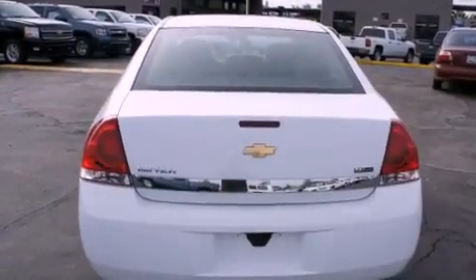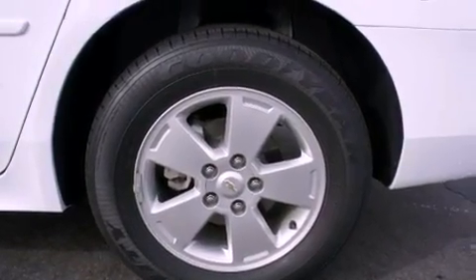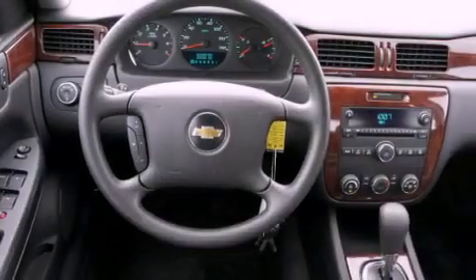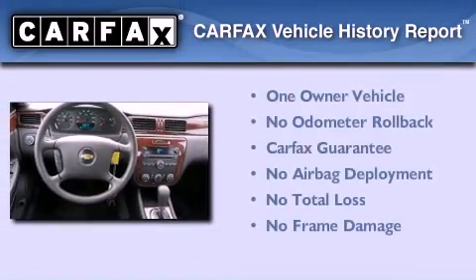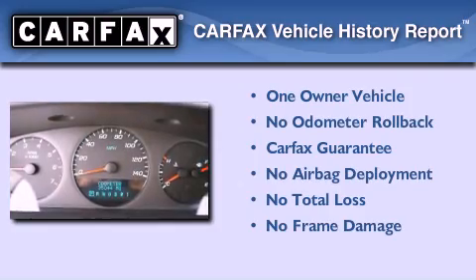With an EPA estimated rating of 29 miles per gallon on the highway, its fuel efficiency will save you time and money. This Chevrolet has had only one owner and it qualifies for the Carfax buy-back guarantee.